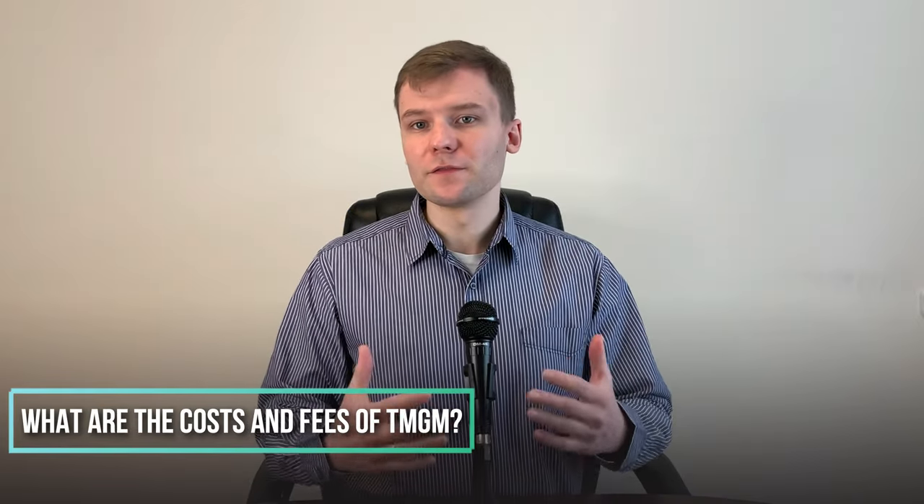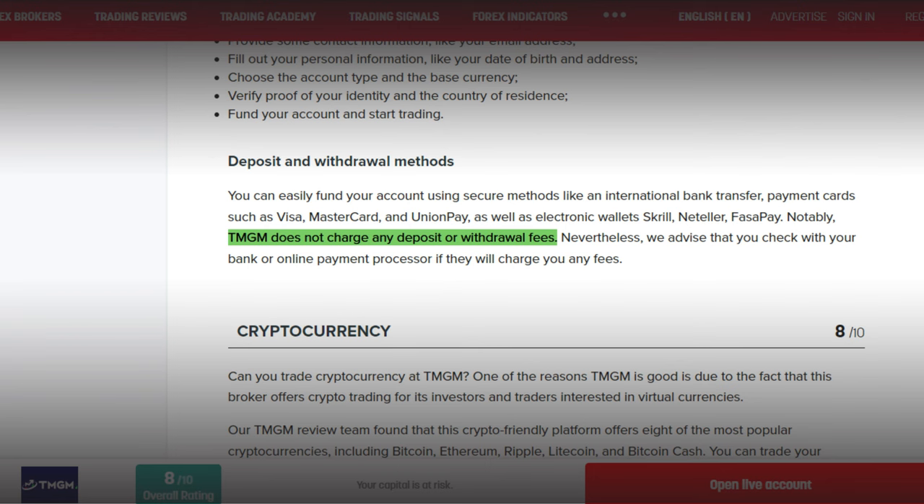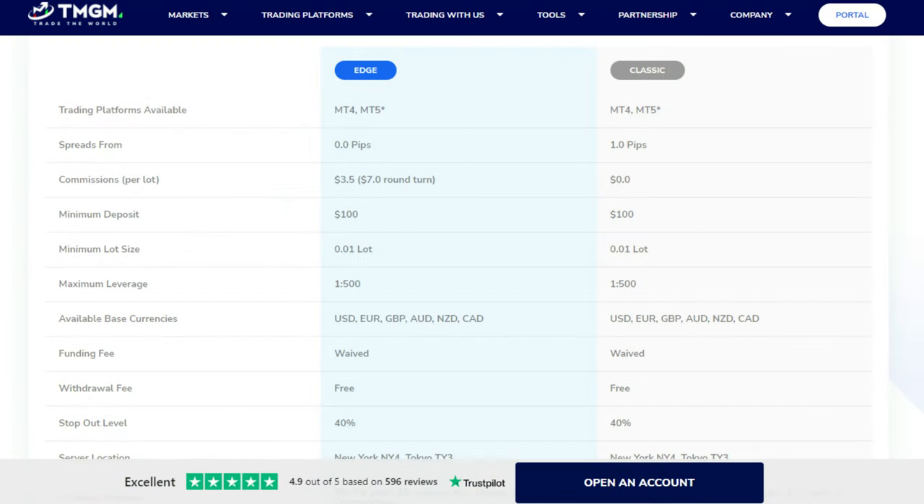What are the costs and fees of TMGM? TMGM doesn't have any deposit fee — it's free — but the minimum deposit is $100. Deposits are instant with most methods, except bank transfers which take up to 3 days. Withdrawals are also free, but for wire transfers your bank may charge a fee. A commission for Forex pairs on TMGM's Edge Account is $7 per lot, with spreads starting from 0 pips. For the Classic Account, the spread starts from 1 pip and commissions are charged.